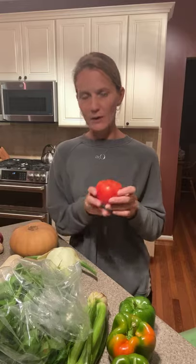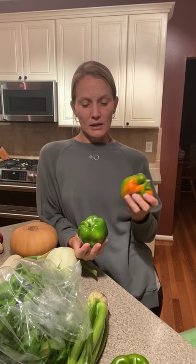We also have bell peppers. These get stored in the crisper drawer — you can put them in a bag or just throw them in. They can be eaten raw or cooked. They can be grilled on shish kebabs or just as a grilled bell pepper. They're really good on a sheet pan roasted with onions in the oven.